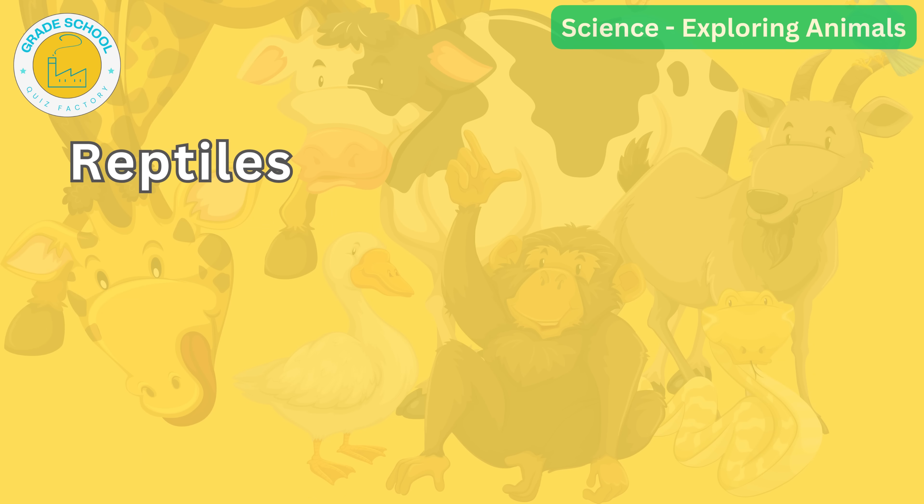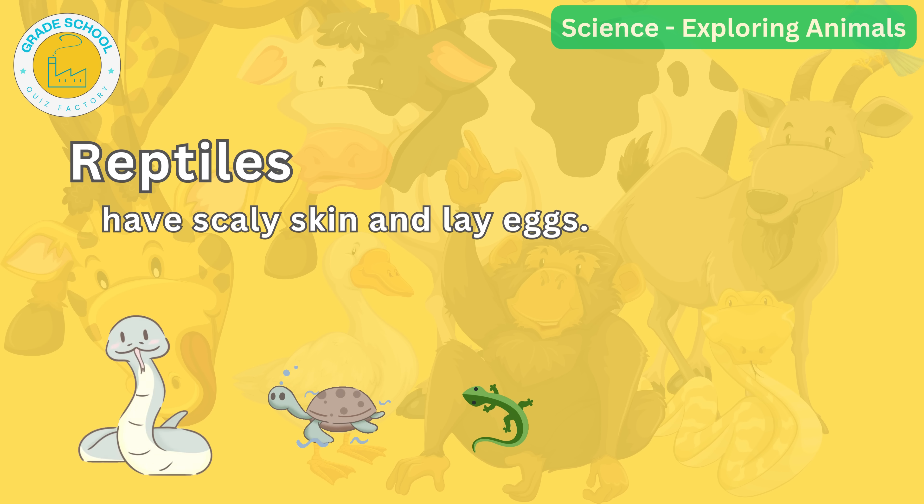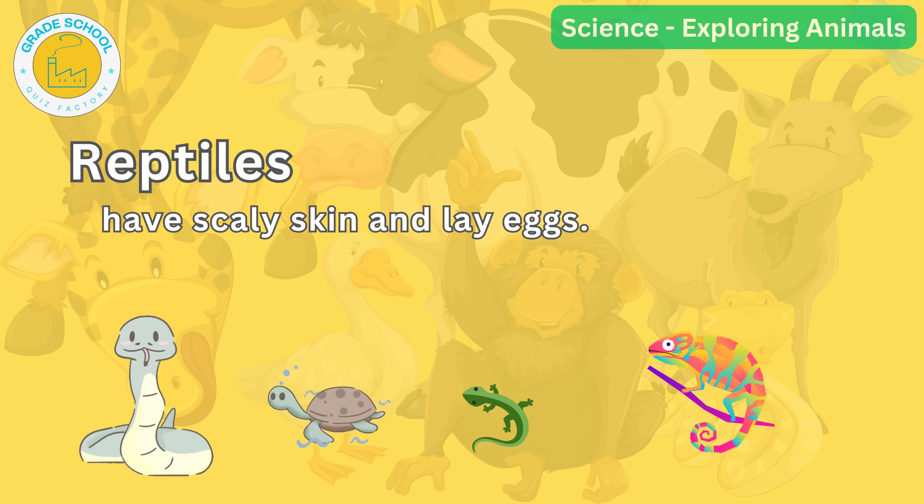Slithering or crawling, reptiles come in next. Reptiles have scaly skin and lay eggs. Snakes, turtles and lizards are examples of reptiles. Can you think of a reptile that can change its skin color to blend with its surroundings? It's the chameleon!